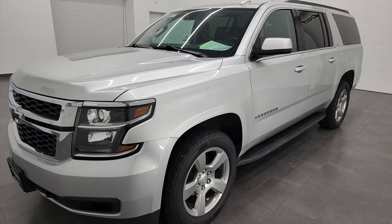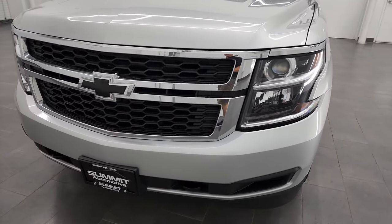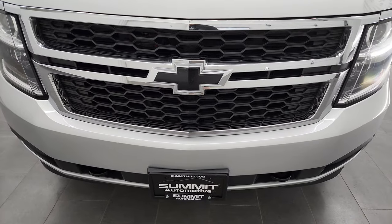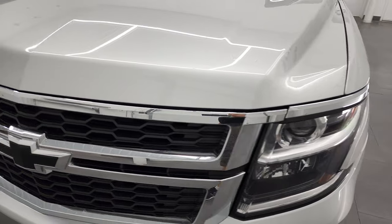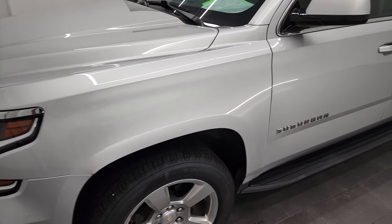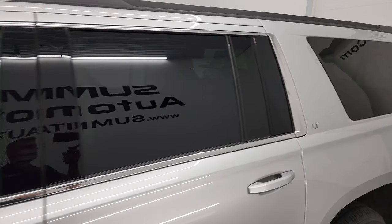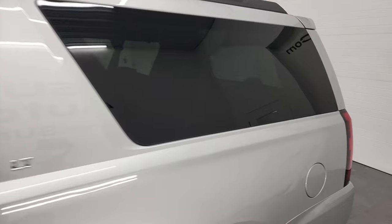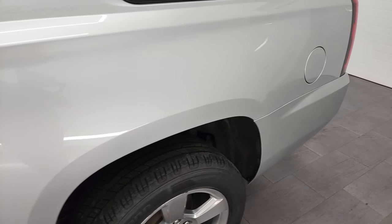I'm going to go all the way around in this video — inside, underneath, start it up, and take a look under the hood. Silver Ice Metallic is the color. I show all my videos in 4K, so if you have HD capabilities on your computer, tablet, smartphone, or television, I highly recommend turning them on right now because it is your best way to check out the quality, condition, options, and cleanliness of the vehicle before seeing it in person.